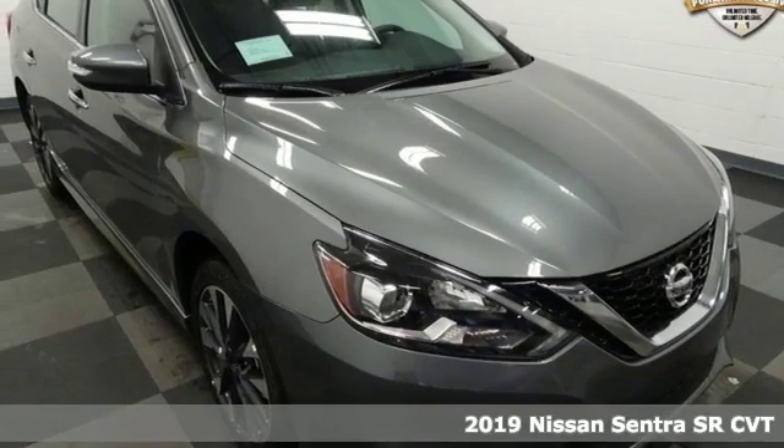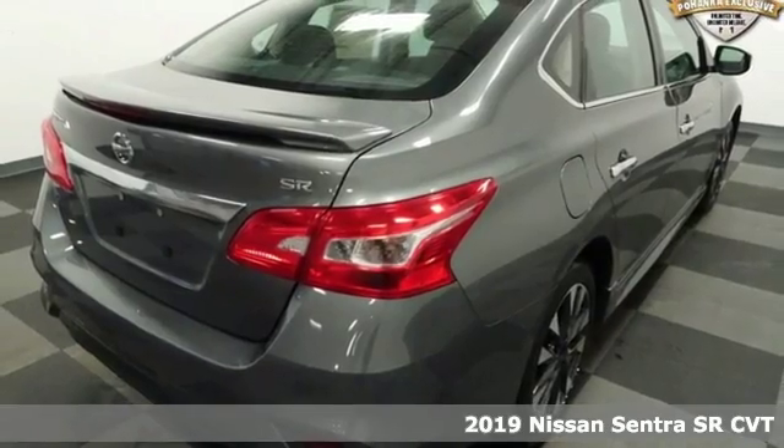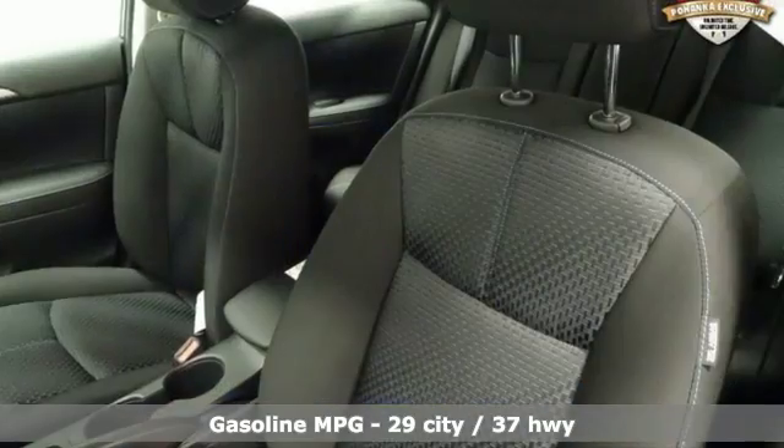It's a new 2019 Nissan Sentra. Who says your commuter car has to be a commuter car? Upgrade your drive with this Sentra. And with features like these, every drive's a pleasure.